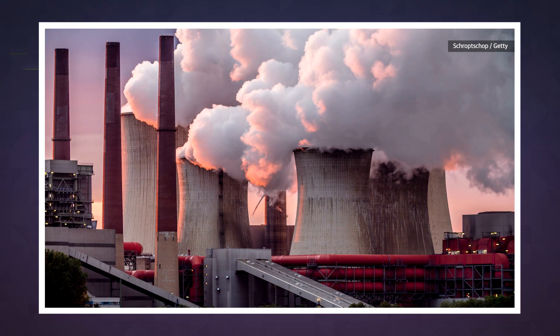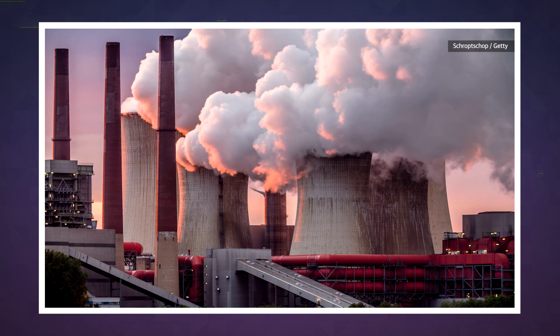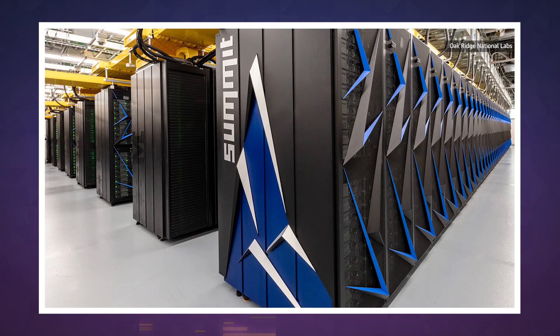Unsurprisingly, it takes a lot of energy not only to power a supercomputer, but also keep it cool. For example, the Department of Energy's 200 petaflops Summit is currently the world's most powerful supercomputer.